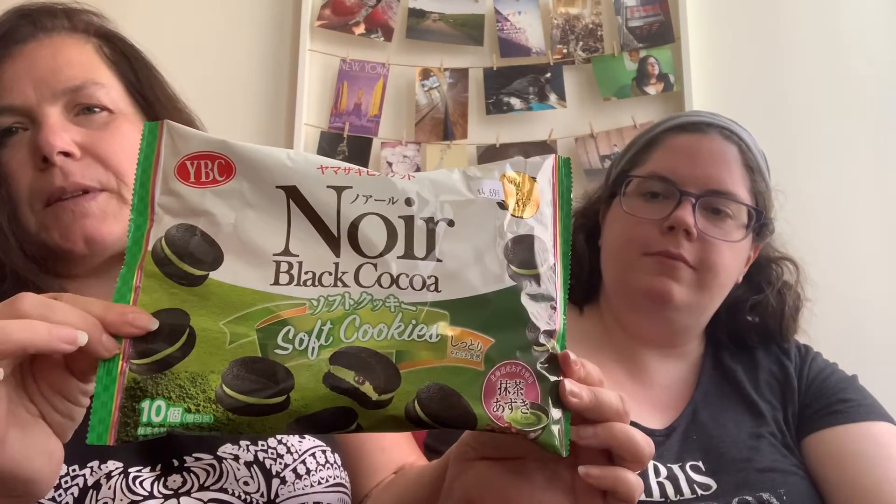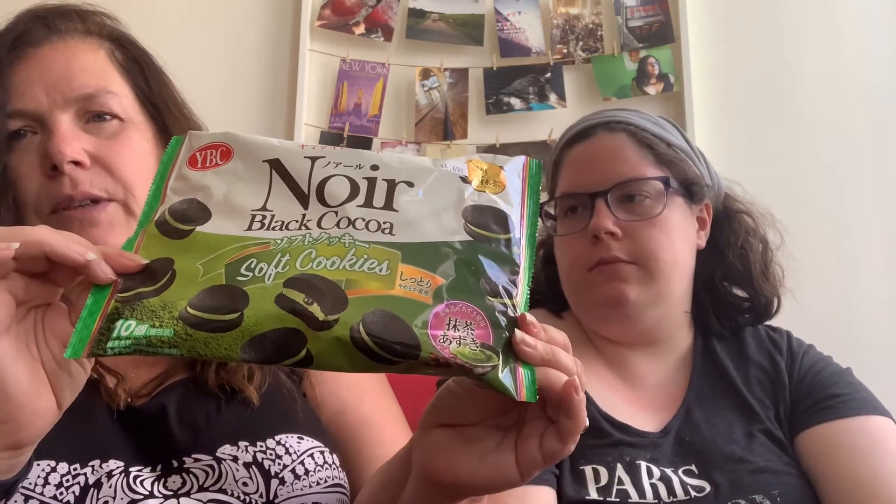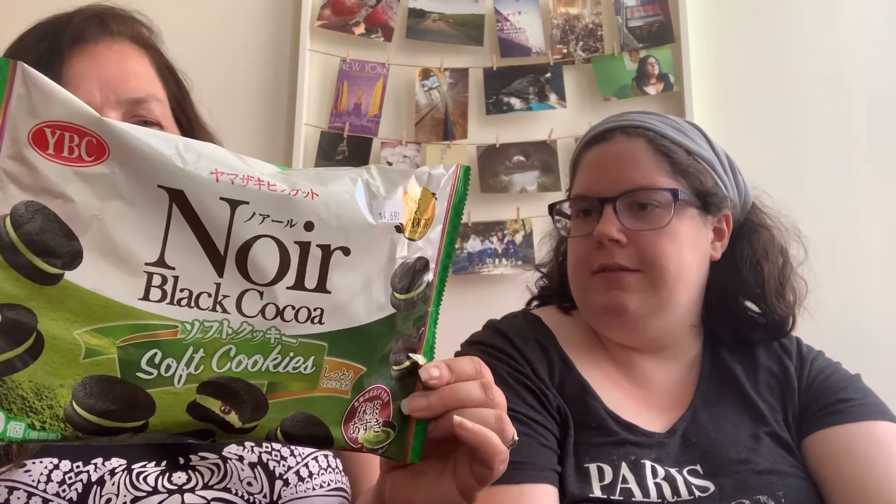Which one do you want to do first? Matcha. Those are like strawberries or something. This is what they are — it says soft cookie. Black cocoa. I have no idea what the green stuff is... it's matcha. Everything that's green in Japan is matcha flavored. That's what that powdered stuff in the background of the picture is — it's matcha. You're going to laugh if it tastes like mint.